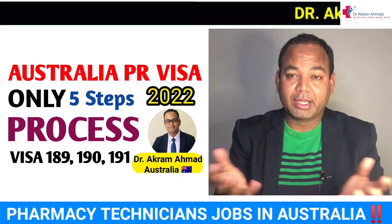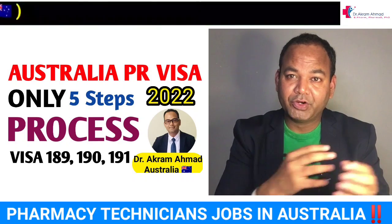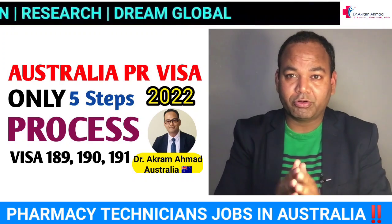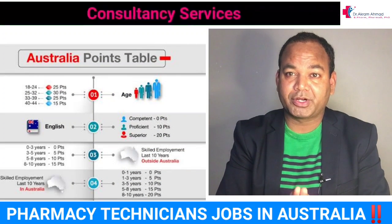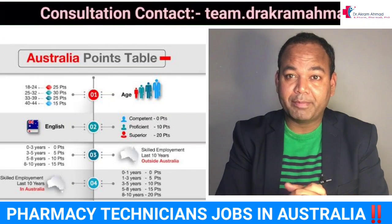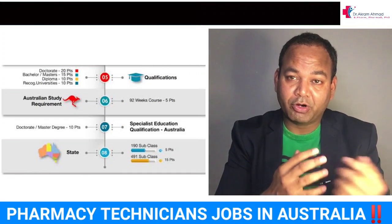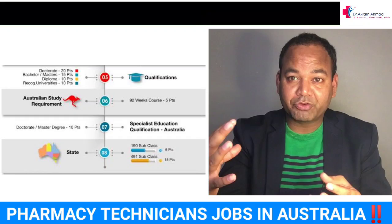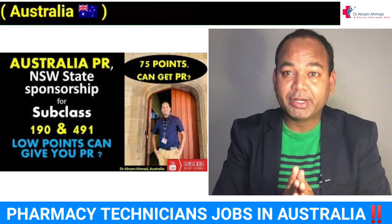There are certain visas you can file, such as Subclass 190 or Subclass 491. I already made a video on those — there are five visas you can file. The minimum requirement to apply for a pharmacy technician PR visa is 65 points and an English requirement of at least band 7. If you have IELTS or PTE with a score of 65 or IELTS 7, you can apply.